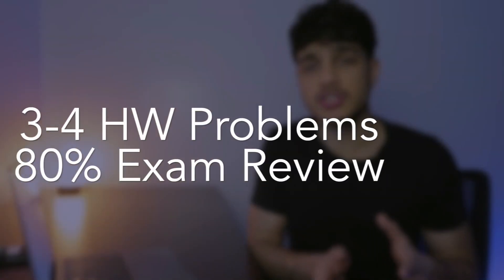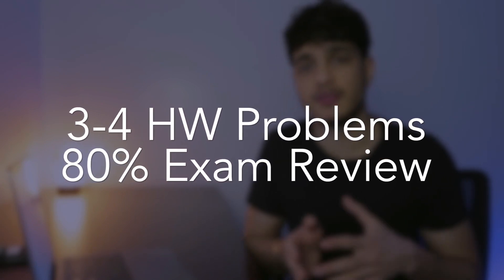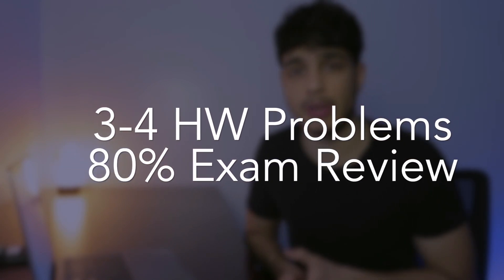I usually start with three to four homework problems, and then the remaining 80% of the time is spent on exam problems, because what I'm studying for is most likely an upcoming exam. Past exam problems are just super representative of what I'm about to face, so they're more valuable than homework problems — though homework problems help a lot too.